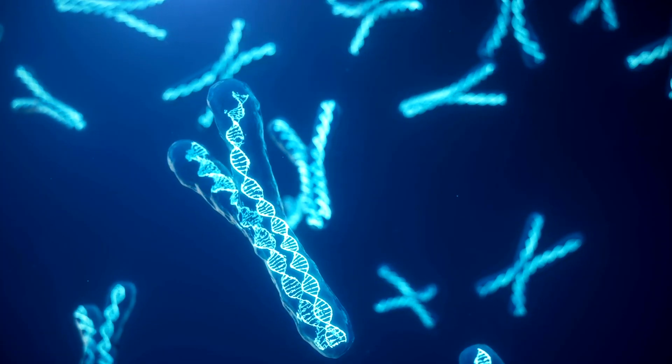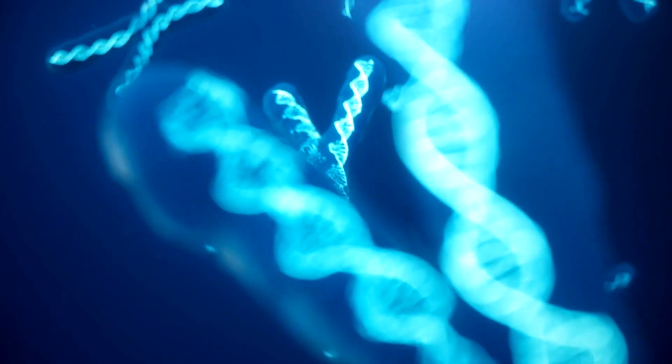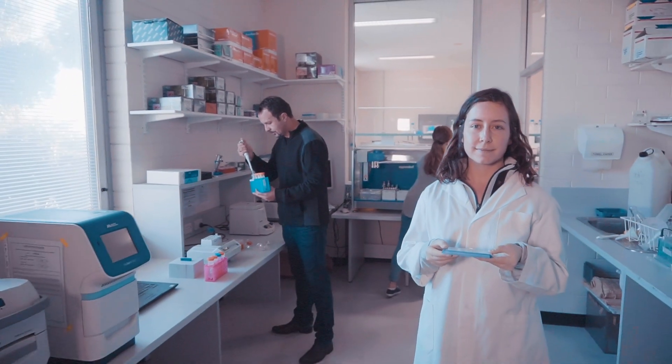In my lab, we do basic and applied research in evolution, ecology and conservation management. We use information from the blueprint of life — the DNA — to understand how animal populations evolved and to predict their capacity to adapt to rapid environmental change.